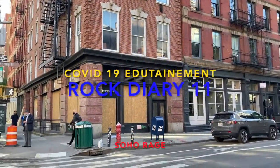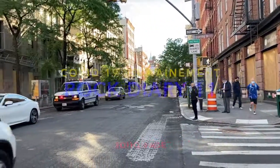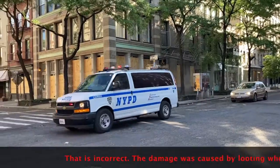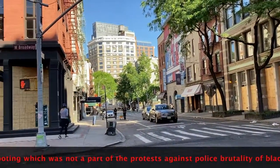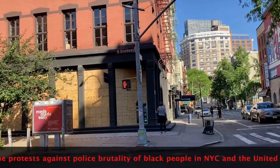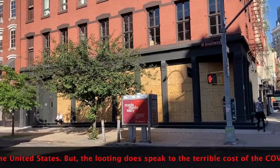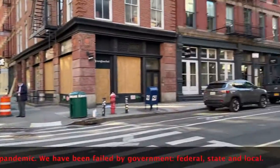We're in Soho, which took a heavy hit from protesters last night. A very beaten up section of town right now. You can see the boarded up windows. There's trash everywhere. Not an easy time in the city.